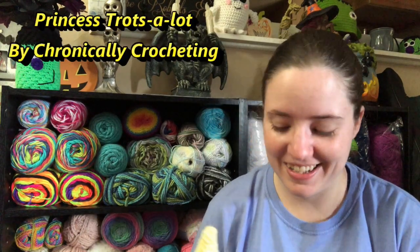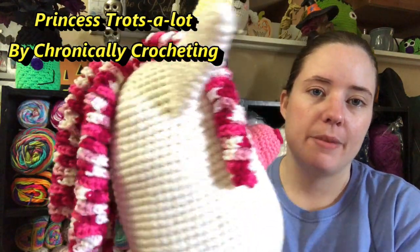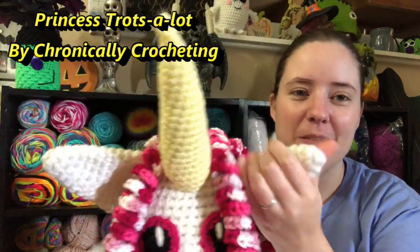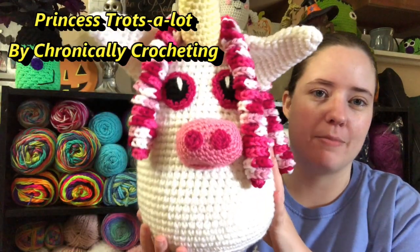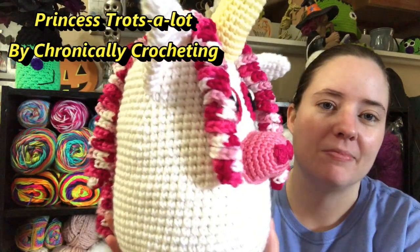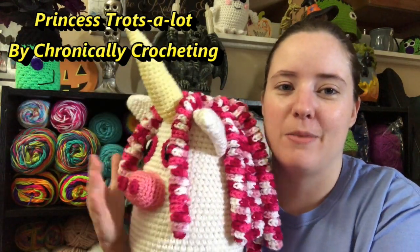My last finished object was a test pattern I was working on for Crystal at Chronically Crocheting. This was a branch off of her original pattern, Mr. or Sir Purzalot, and this is Princess Trotzalot — and it's a unicorn. She showed mine on her video already. I love the hair — the mane is so pretty. I had a little bit of issues with mine shaping. I felt like mine was longer than everybody else's and I was trying to squish it down, but I was running out of fiber fill. I think I stuffed her nose too much.